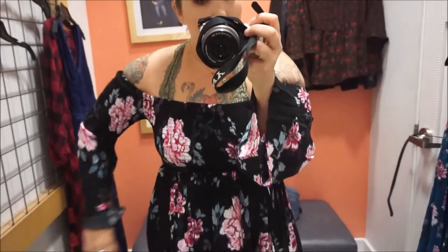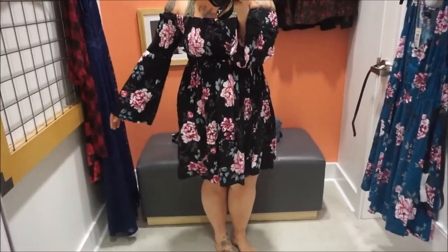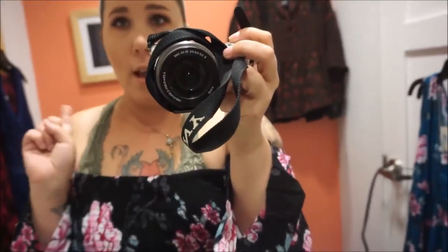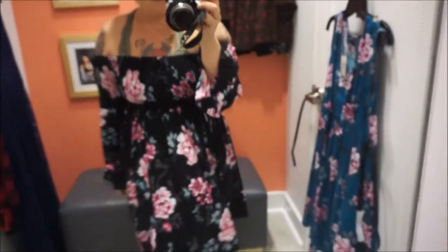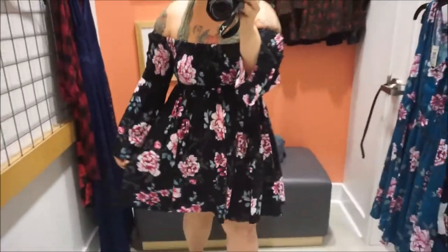I don't mind my bralette in this one, but this dress is amazing as well. I actually own a couple different styles of this dress — one in black and one in white with flowers. I feel like a boho kind of goddess. A flower crown would complete it. This is a great dress and great style dress too.